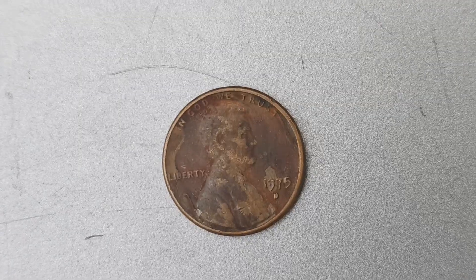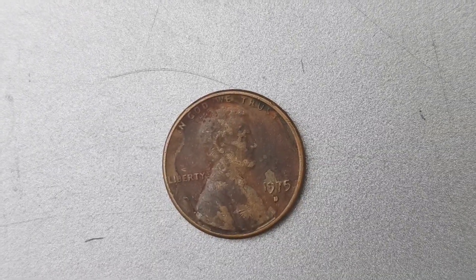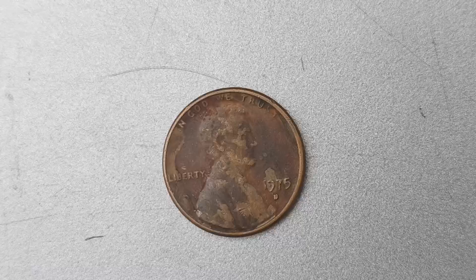If you're lucky enough to own one of these rare pennies, you could be holding on to a small fortune that's worth far more than its face value.